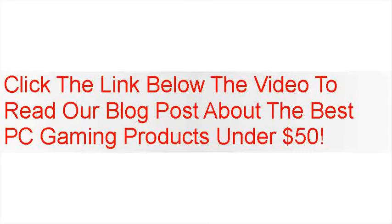Click the link below the video to read our blog post about the best PC gaming products under $50.